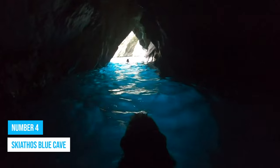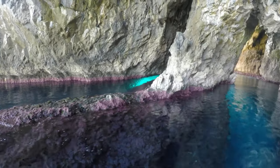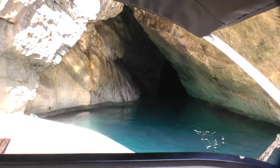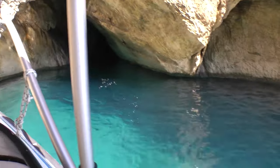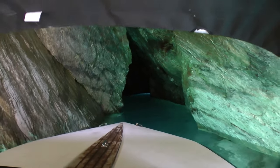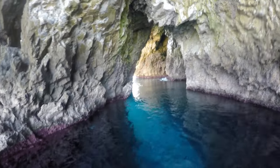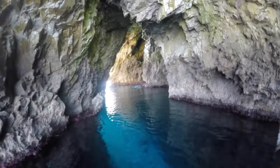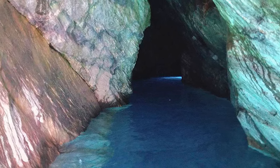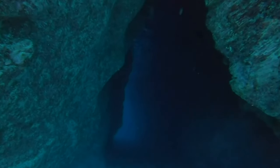Number 4: Skiathos Blue Cave. When at Laladia Beach, don't miss the exhilarating experience of exploring the renowned Skiathos Blue Cave. This sea cave is an absolute gem, accessible only by boat. As you step into this cave, you'll be enthralled by the beauty and excitement it offers — the rocky walls reflect lovely colors, creating a magical ambience. Dating back to ancient times, it served as a shelter for sailors seeking refuge from storms and rough seas.